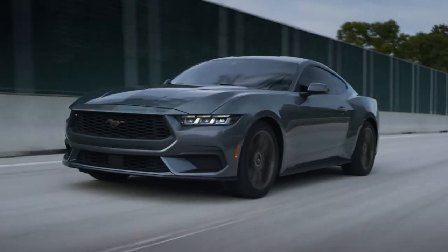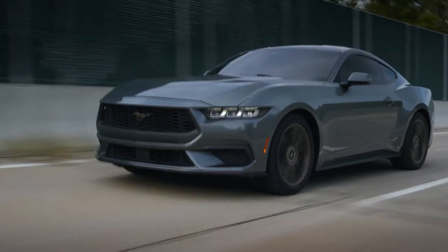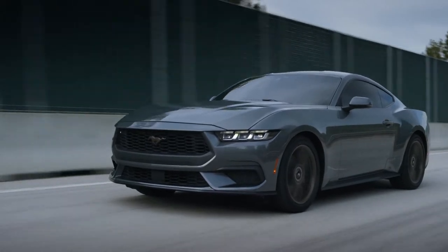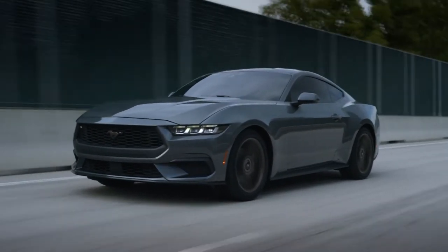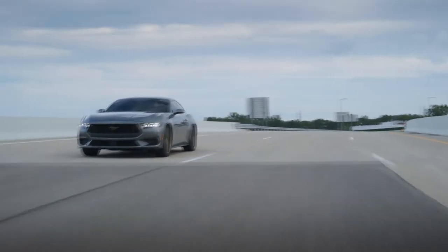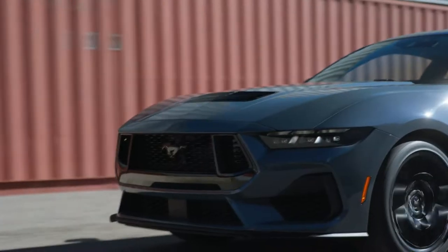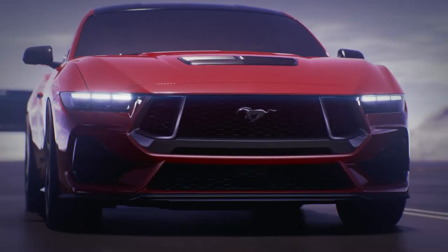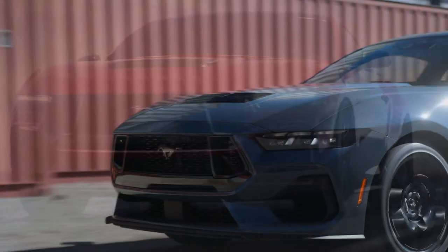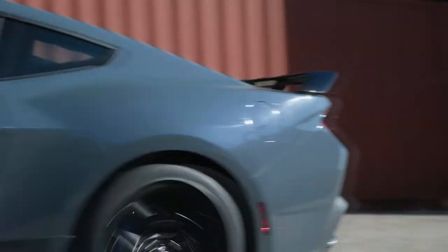I really do wish there was a manual transmission available with that 2.3-liter turbocharged engine — for me, that's what has made previous versions of the Mustang with that engine really fun to drive. But I guess we'll just have to settle for the 5-liter V8. The GT will be the most powerful ever with over 470 horsepower. And of course, with the 5-liter you can choose either the 10-speed automatic or the 6-speed manual.